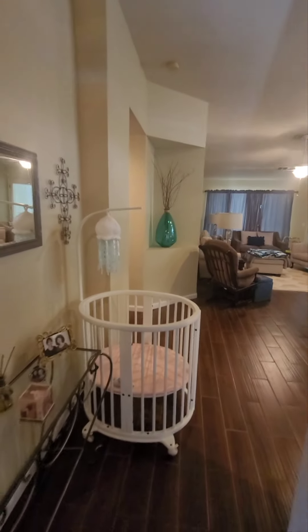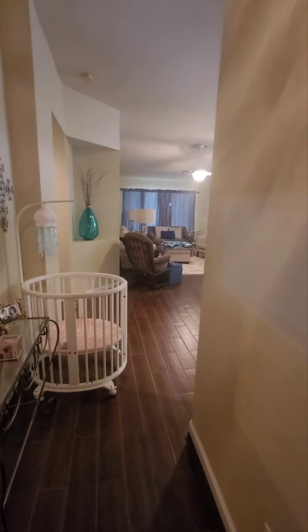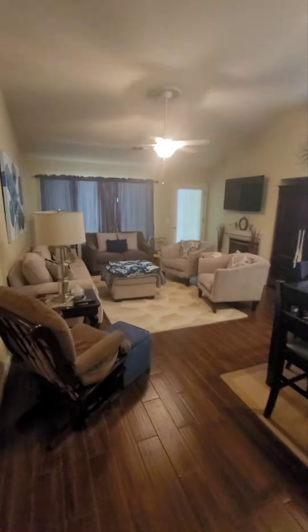As you enter in, you do have a foyer — a nice little opening. There's a coat closet as soon as you come in, more like a little hallway than a foyer, and then it opens up into the living room.